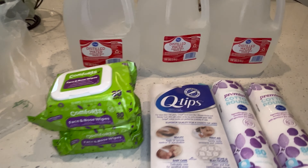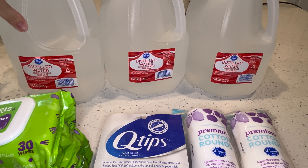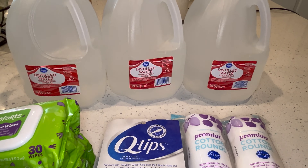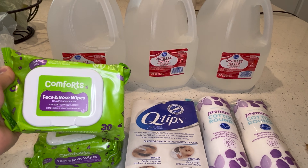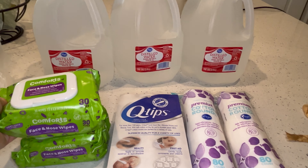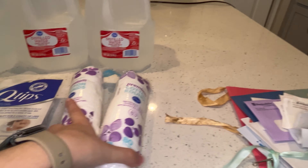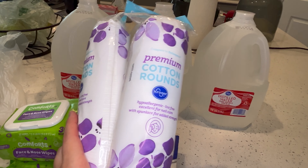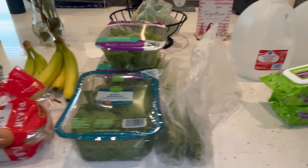And for the non-food items, I got three gallons of distilled water — this is for my daughter's formula and for the humidifier and all that. Two packages of these comfort face and nose wipes, Q-tips, and two packages of cotton rounds. Alright, that's everything I got from Kroger this week.